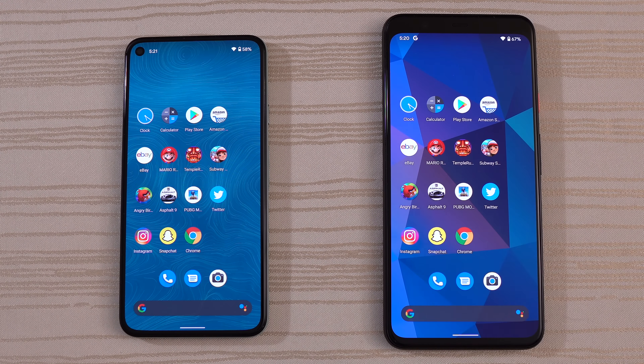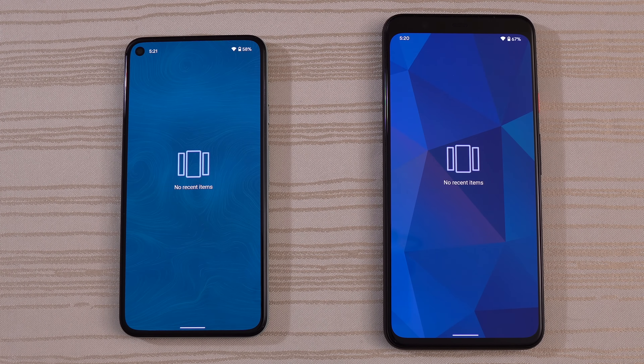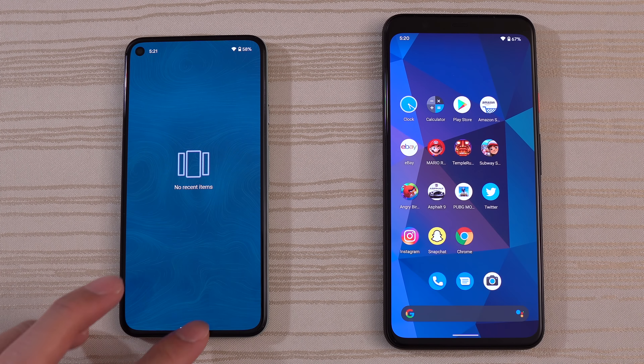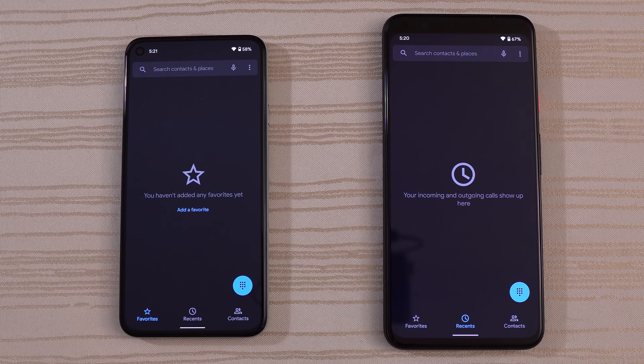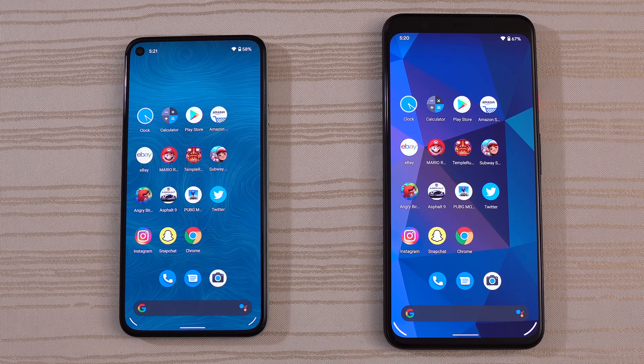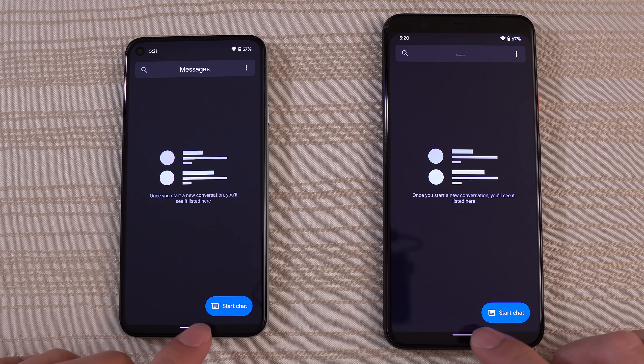I'm going to swipe over. These are the apps I'm going to be using for this speed test. No recent items, all apps, caches, the browsers — everything has been cleared out. So let's get started by tapping the phone app. 4 XL, I think — slow down the video. Messages, very close. I think that was the 4 XL again.